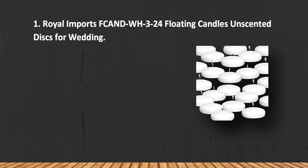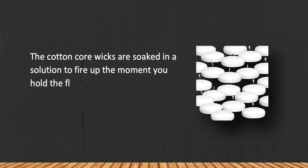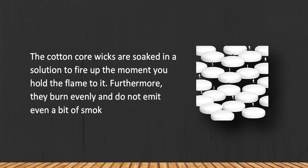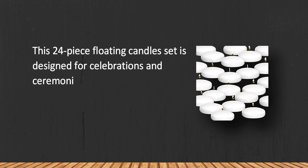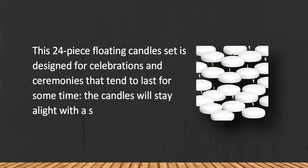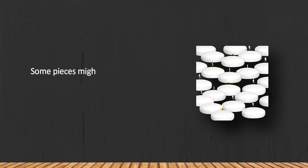At number one: Royal Imports floating candles and scented discs for weddings. The cotton core wicks are soaked in a solution to fire up the moment you hold the flame to it. Furthermore, they burn evenly and do not emit even a bit of smoke. This 24-piece floating candle set is designed for celebrations and ceremonies that tend to last for some time — the candles will stay alight with a steady bright flame for hours on end.